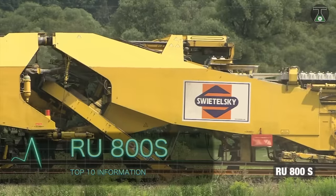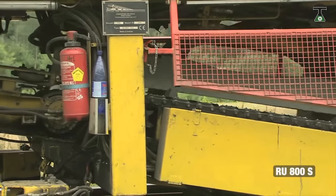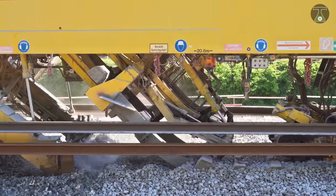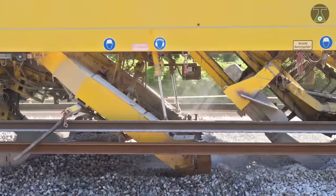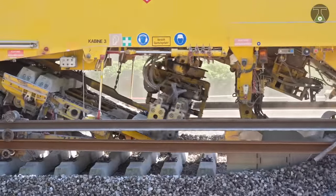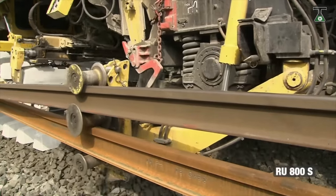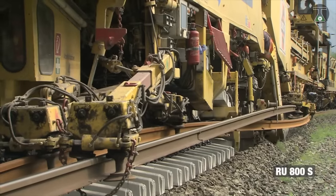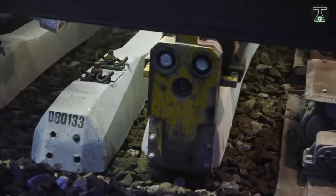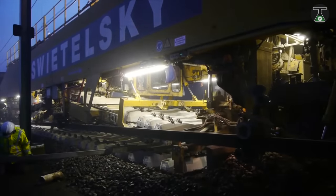The RU 800S is a beast of a machine. This huge, massive railroad cleaning and track renewal machine was built by Austrian company Plasser and Theurer in collaboration with construction company Swietelsky. It came about in response to the general degradation of European railways, either as a result of age or intensive use.